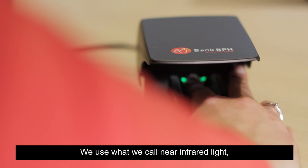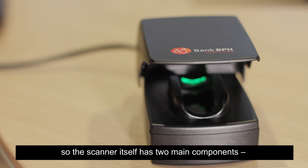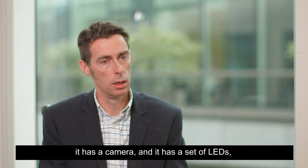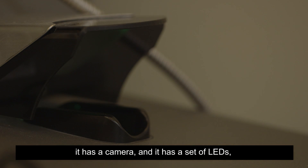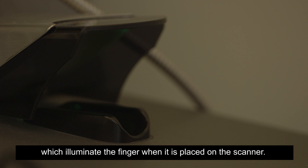We use what we call near-infrared light, which is harmless to the human tissue. The scanner itself has two main components: it has a camera and it has a set of LEDs which illuminate the finger when it's placed on the scanner.